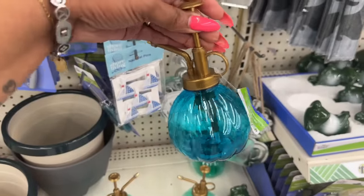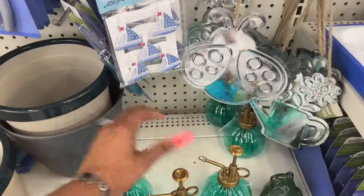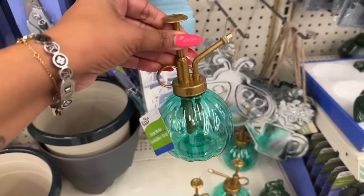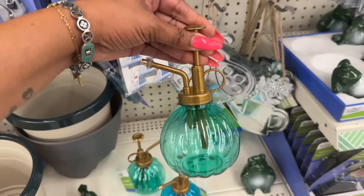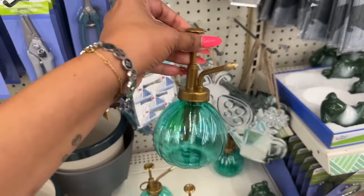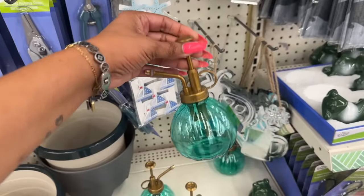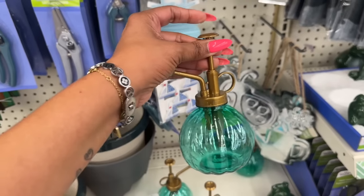I love these floral misters — they're plastic, which is great. I actually need one for my orchids. They came in two colors at this location and I think they look really vintagey and super pretty. I love that they're plastic so if I drop it I won't break it, because I'm super clumsy.